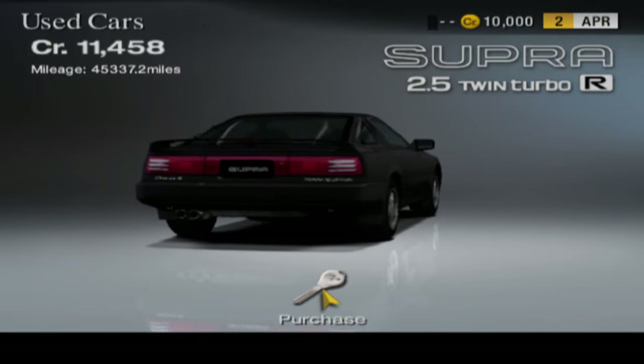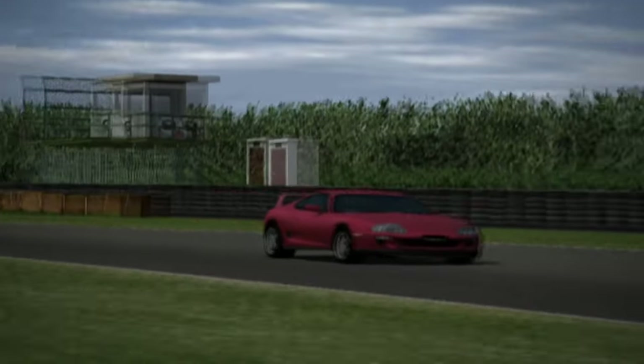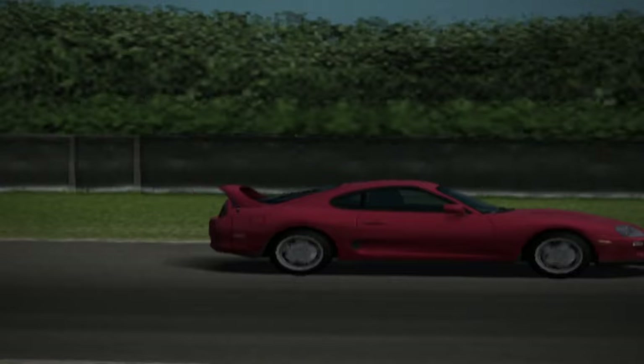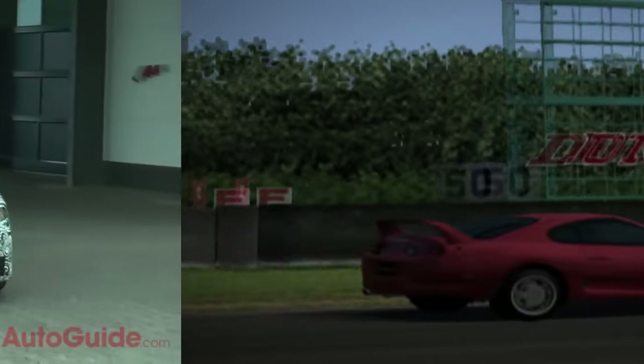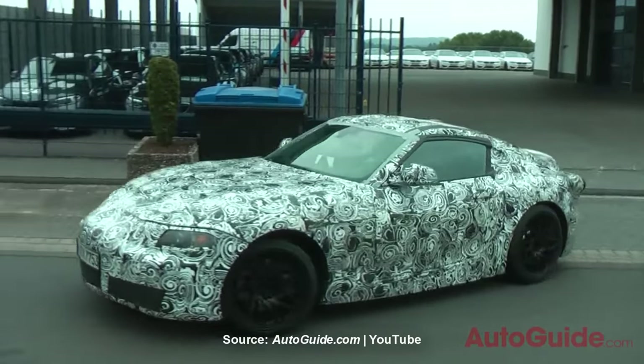The Toyota Supra is a liftback sports coupe that became a JDM icon. The most notable example was the Mark IV, which ran from 1993 to 2002. What if there was a true successor to the 4th gen model of this car?